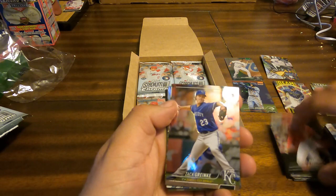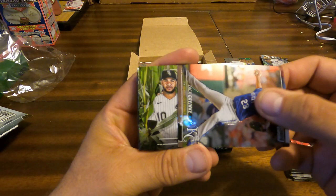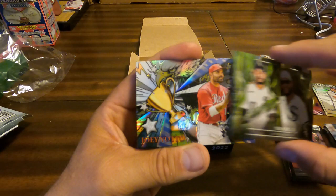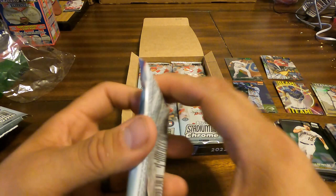Taylor Ward, Zach Greinke — I know this card, that is beautiful in chrome. Yoan Moncada — that is from the Field of Dreams. And behind that, another Trophy Hunters: Joey Votto with the Trophy Hunters. And Miles Straw, Brian Reynolds.